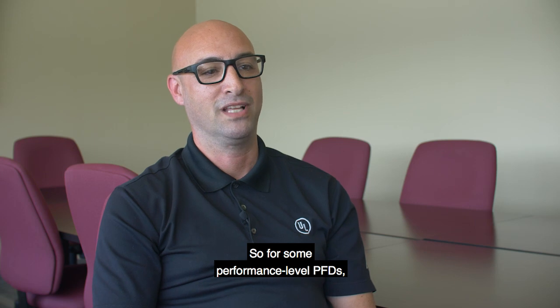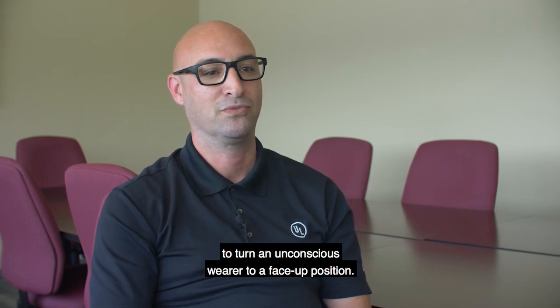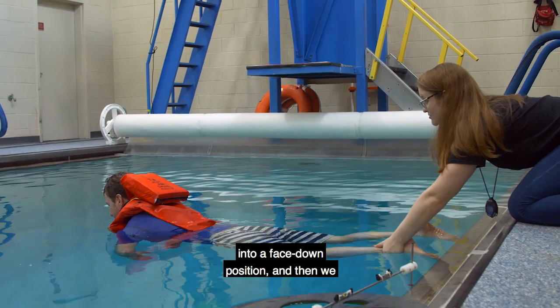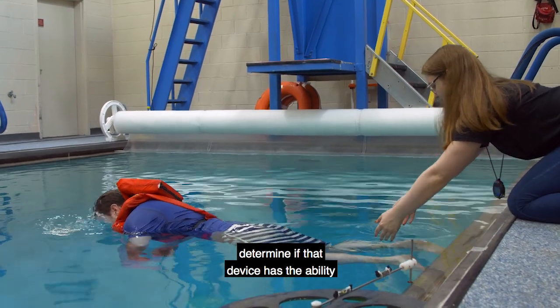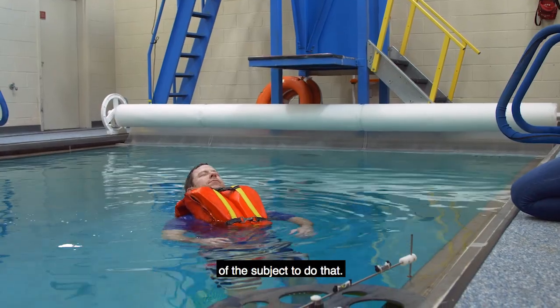For some performance level PFDs, we evaluate the ability of the device to turn an unconscious wearer to a face-up position. That test requires us to put the subject into a face-down position and then determine if the device has the ability to turn that person face up without any assistance from the subject.